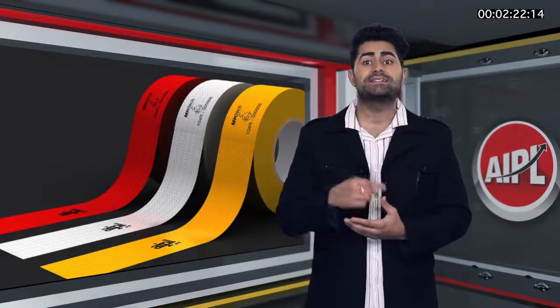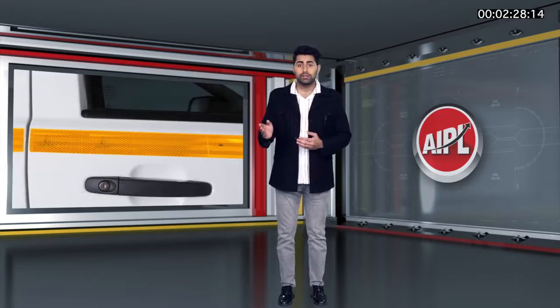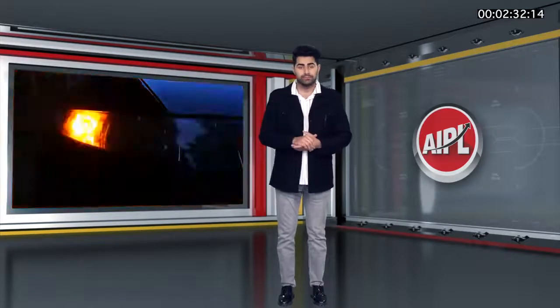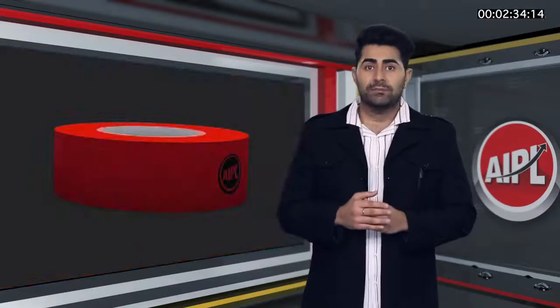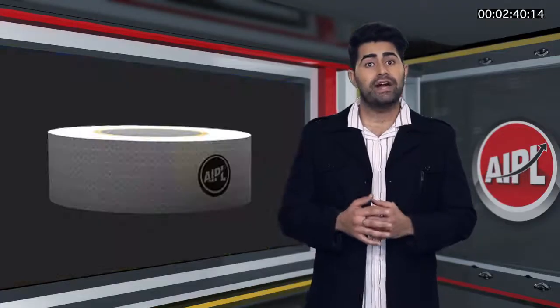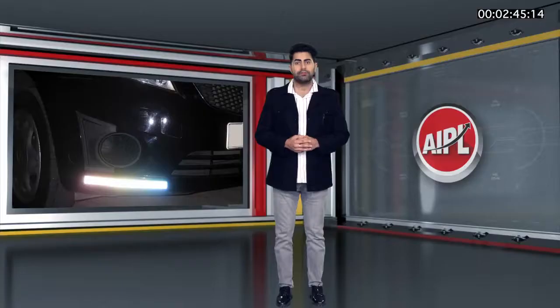Let me share with you these guidelines one by one. Firstly, yellow reflective tape is applied on both sides of the vehicle horizontally, as it is similar to the side indicator of the vehicle. Second, red reflective tape is applied on the back side of the vehicle, as it is similar to the tail lights. And finally, white reflective tape is applied on the front of the vehicle in reference to the headlights.